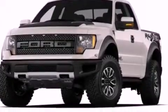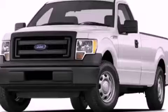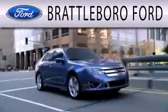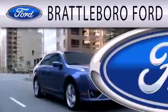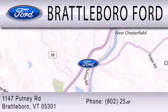Contact us today and schedule your opportunity to see this vehicle in person. Brattleboro Ford is dedicated to doing everything possible to ensure that the experience you have selecting your next vehicle is as pleasant as possible. We are located at 1147 Putney Road in Brattleboro.